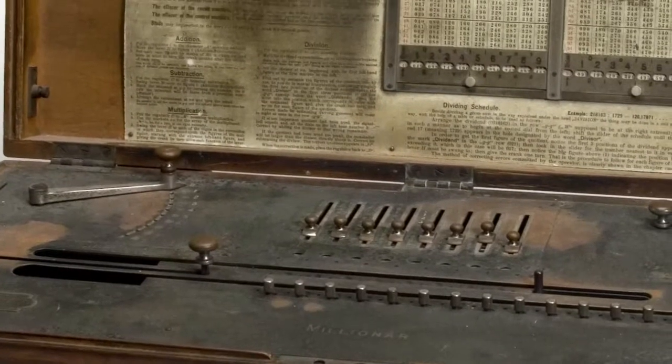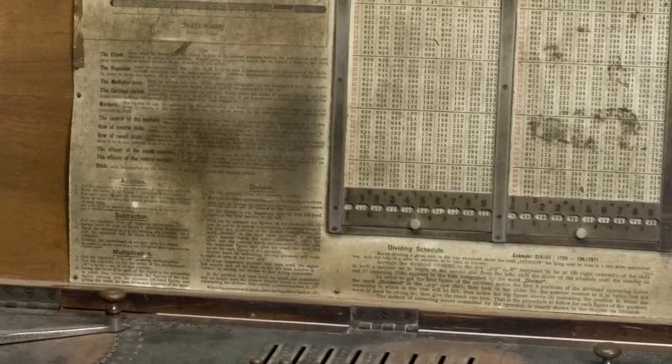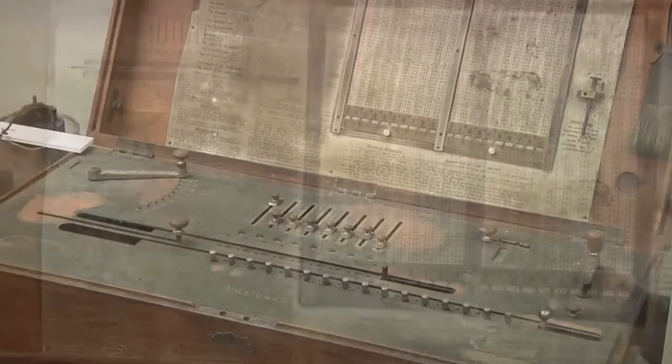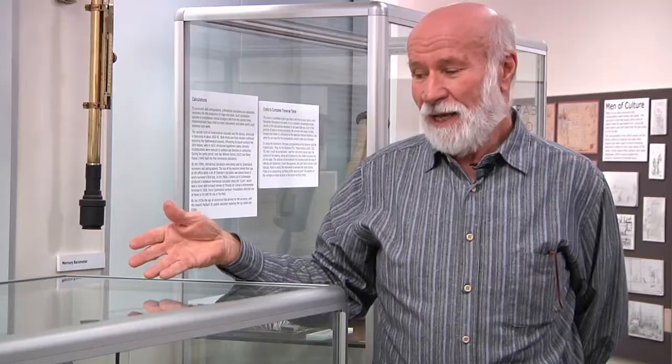Not only do we have these instruments — this is an early calculator. This gadget here adds, subtracts, multiplies and divides. So it's the old version of your present-day electronic computer; it's a mechanical calculator.